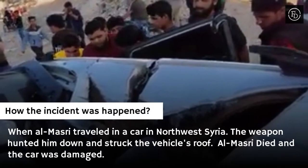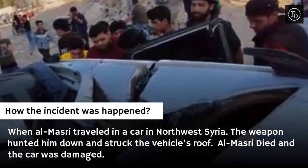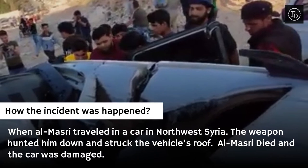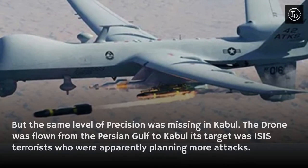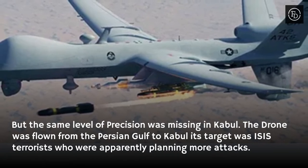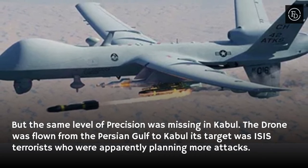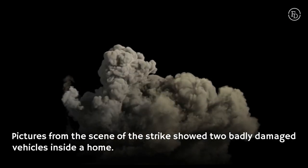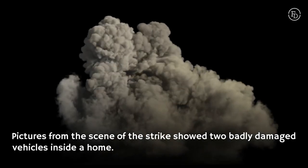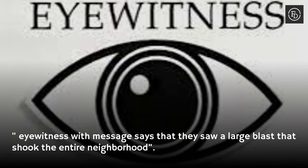When al-Masri traveled in a car in northwest Syria, the weapon hunted him down and struck the vehicle's roof. Al-Masri died and the car was damaged. But the same level of precision was missing in Kabul, where a drone was flown from the Persian Gulf. Its target was ISIS terrorists apparently planning more attacks. Pictures from the scene showed two badly damaged vehicles inside a home, and eyewitnesses said they saw a large blast that shook the entire neighborhood.